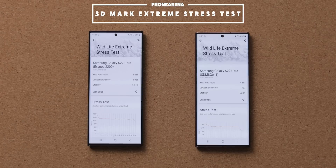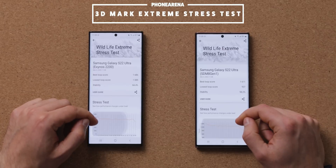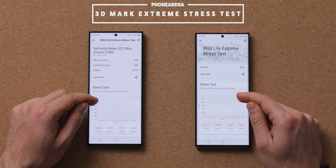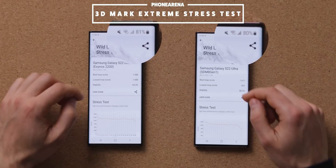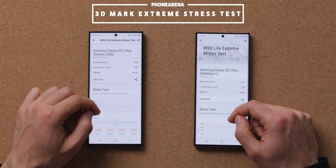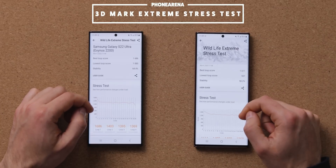Towards the end of the second run, we are seeing both chips drop even further, but this time it's the Exynos chip that actually manages to maintain at least some speed, while the Snapdragon dips significantly, especially towards the very end.